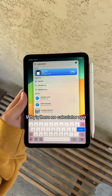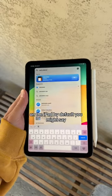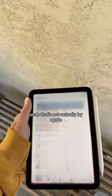Guess there's no calculator app on the iPad by default. You might say, oh, there it is. Yeah, that's not actually by Apple.